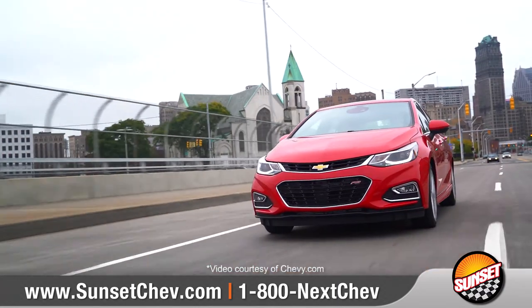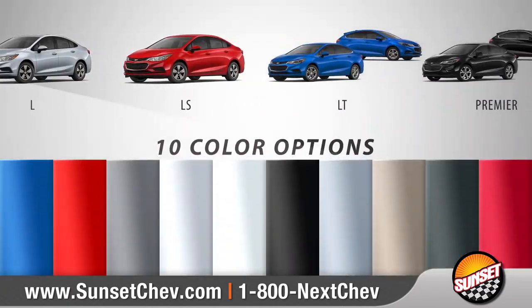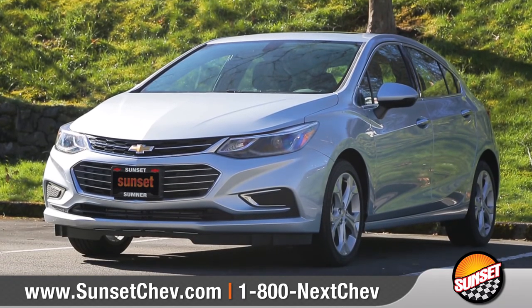With Cruze, fun happens between point A and point B. With 5 models and 10 color options to choose from, we can help you customize your purchase to meet your exact needs. So come down and see us and check out the 2018 Chevrolet Cruze.